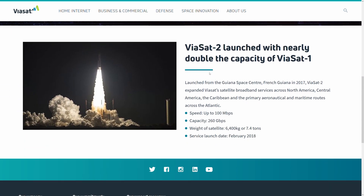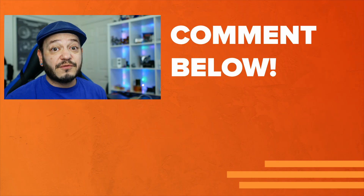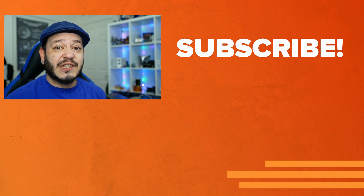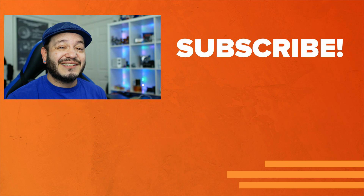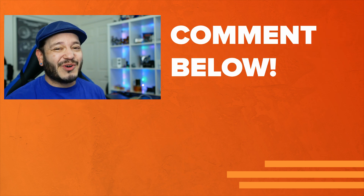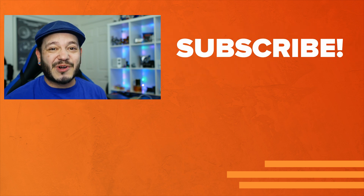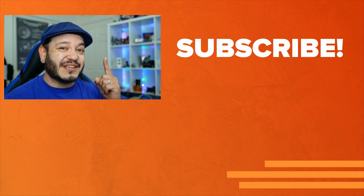Some of the folks watching these videos likely have family or friends in rural areas that struggle to keep up with modern tech. Have any of your family tried a satellite provider? Drop us some comments down below. For Reviews.org, I'm Juan Carlos Bagnell. Thanks so much for watching, for sharing these videos and subscribing to the channel, and I'll catch you all on the next video.